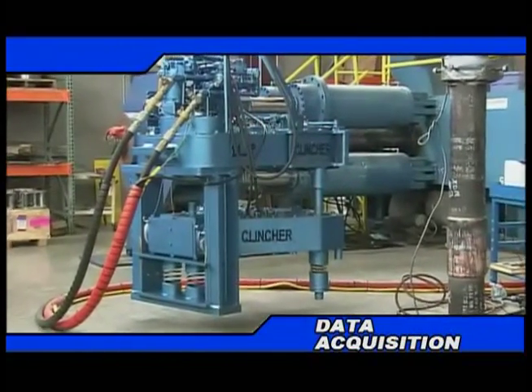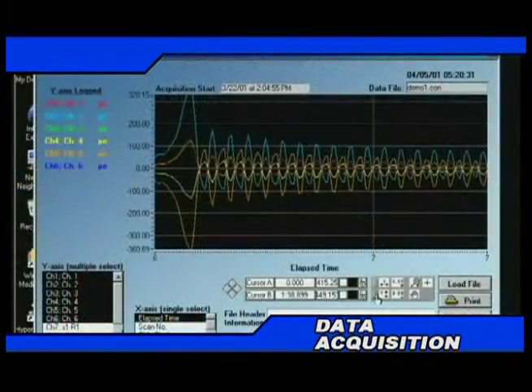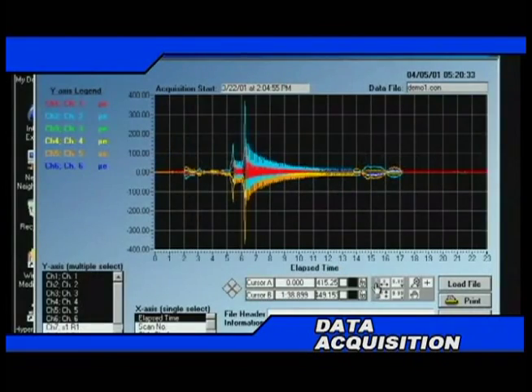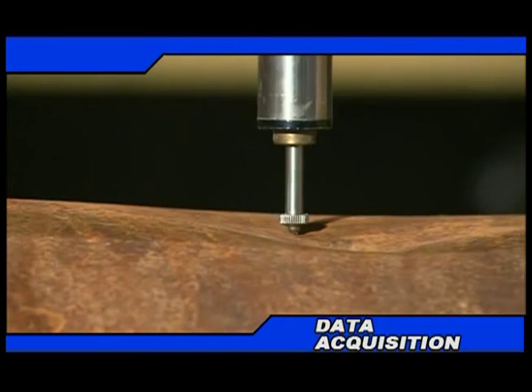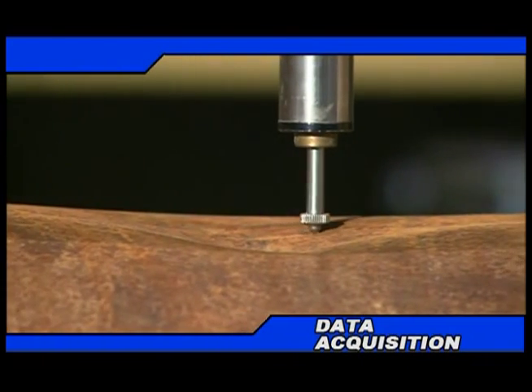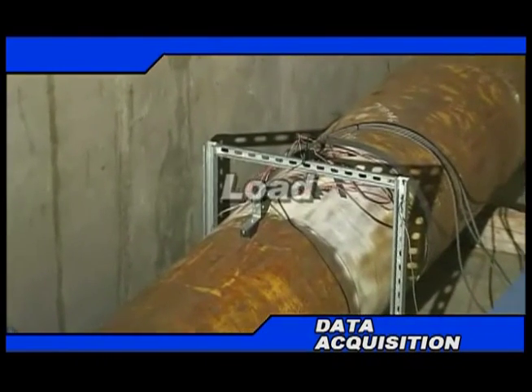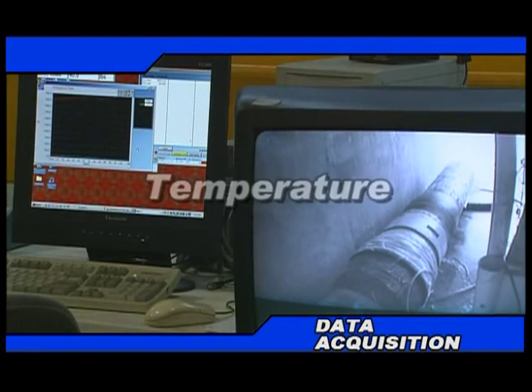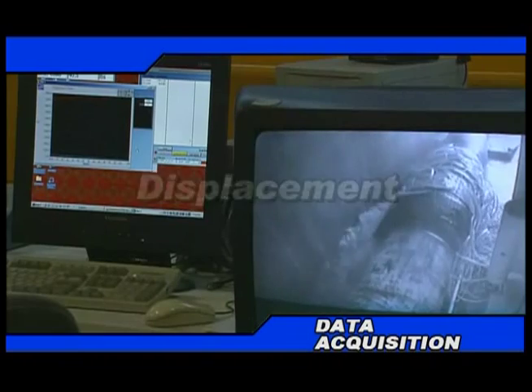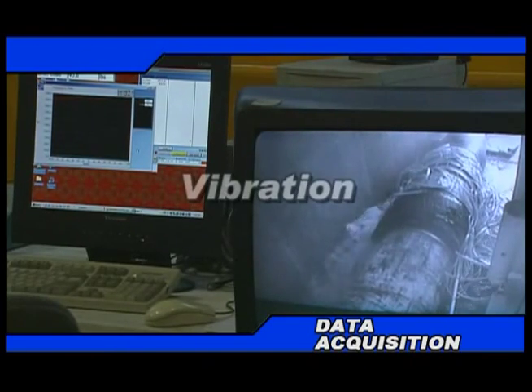Advanced mechanical and testing abilities, exceptional software, and unparalleled electrical engineering skills are the cornerstones of our data acquisition and control capabilities. Variables of specialty include load, pressure, flow, stress, strain, temperature, torque, displacement, acceleration, and vibration.